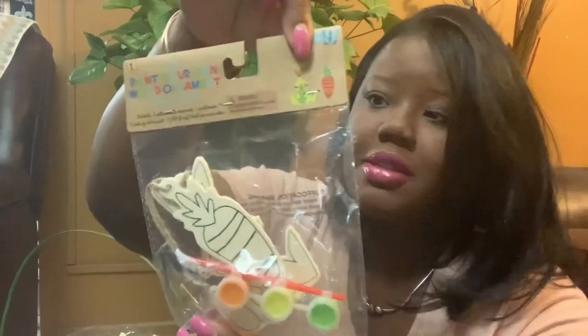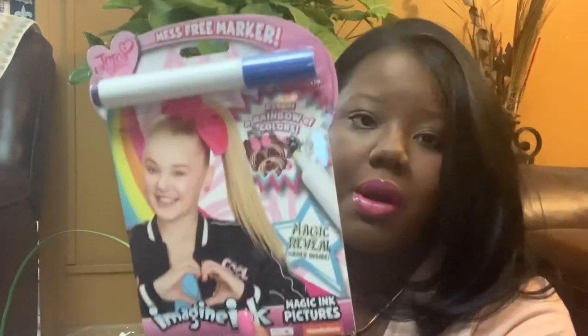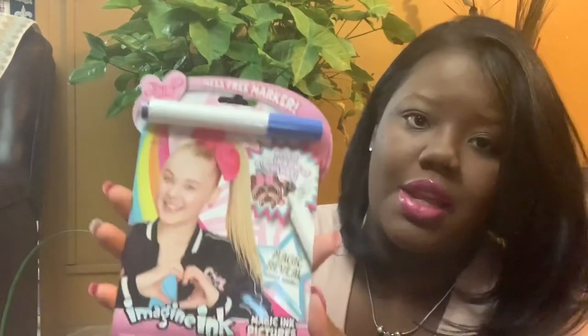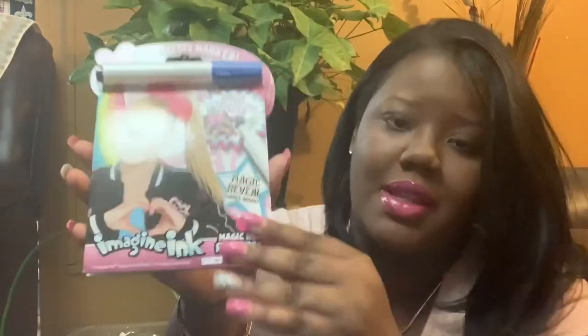She loves paint, so I got her this — it's a carrot shape and it also has a bunny inside. That was $1 from the Target Dollar Spot. I also got her the JoJo Siwa Mess Free Marker — Reveal Rainbow Colors — where as you color, it reveals different stuff with colorful results inside.